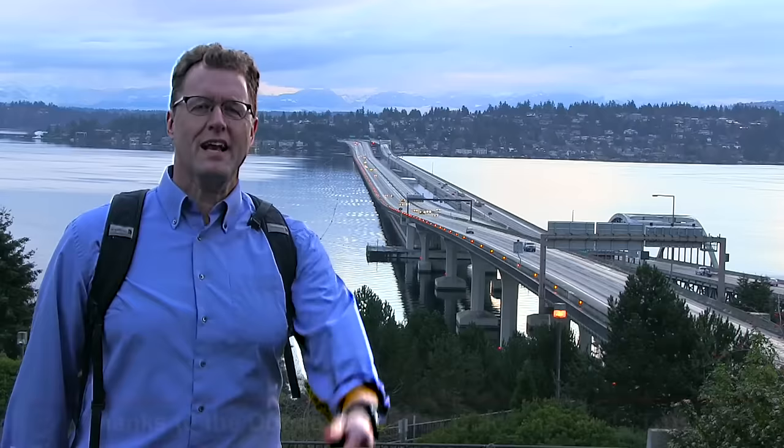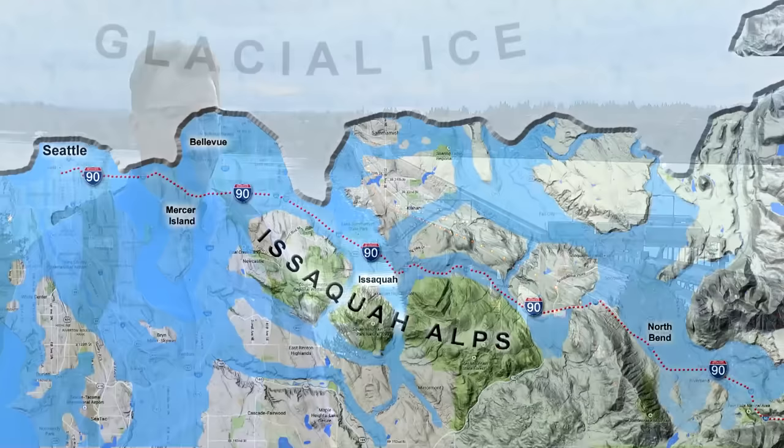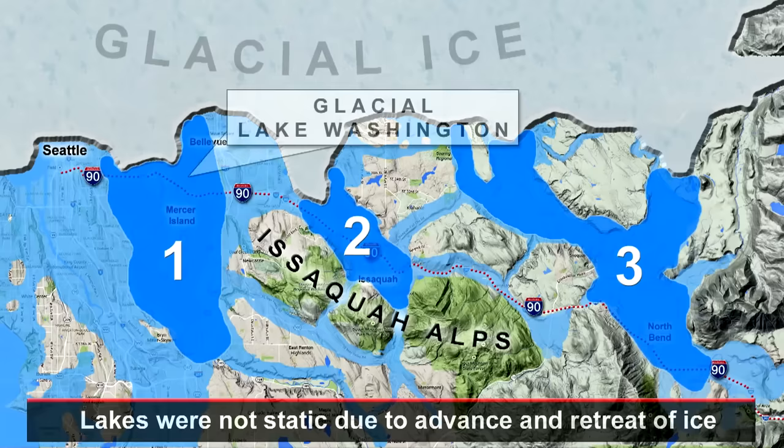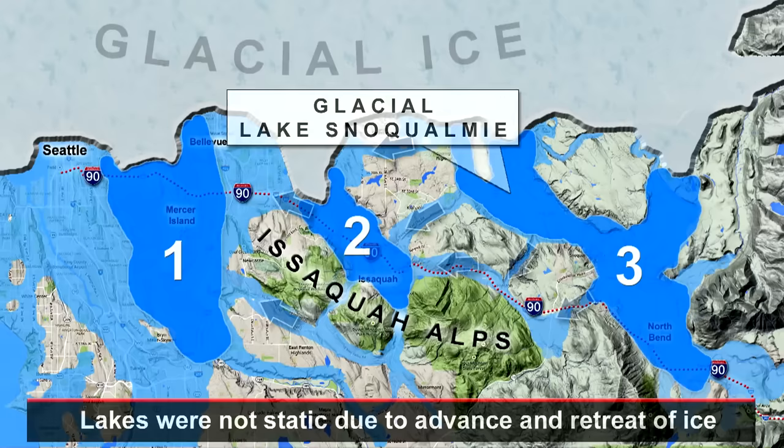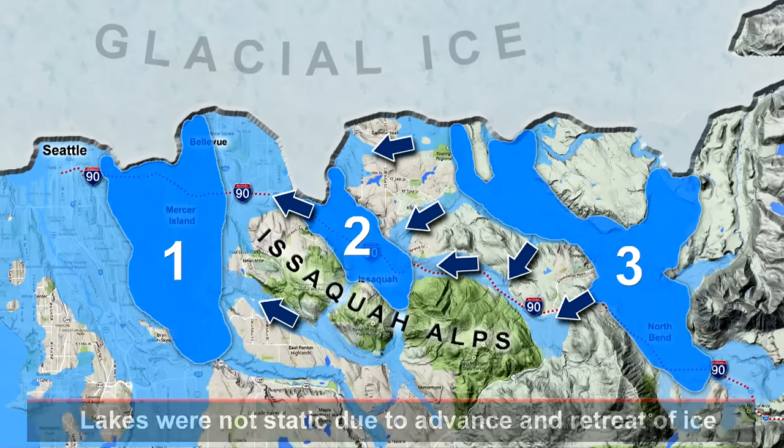This is Interstate 90 crossing Lake Washington on a floating bridge — a legacy of the ice age, as this lake is far too deep and the lake bottom too soft for a normal bridge. But Glacial Lake Washington was bigger. Three major ice age troughs sit between Seattle and the Cascade foothills, and an intricate network of spillways got established, with fresh water being transferred from one glacial lake to the next as the Puget Lobe was leaving Seattle almost 17,000 years ago.